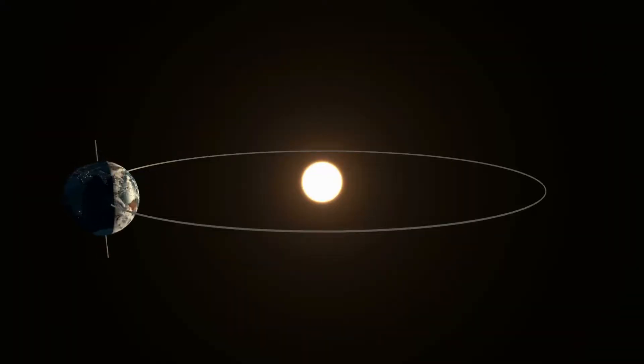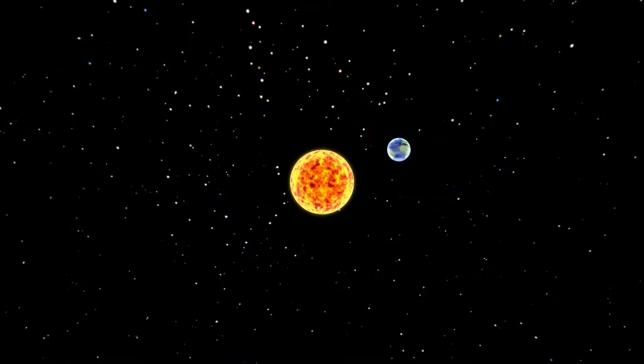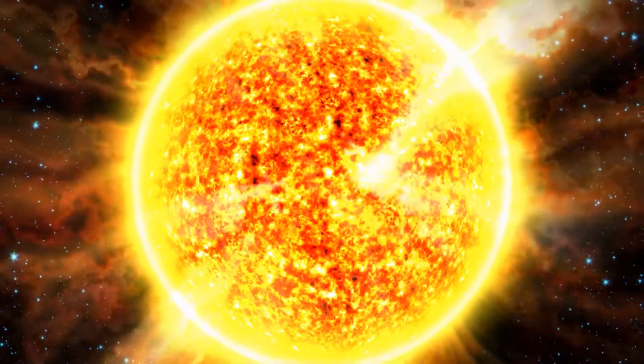The distance between the Earth and the Sun actually changes. This is because the Earth travels on an elliptical orbit path around the Sun. The distance between the two ranges from 147 to 152 million kilometers.